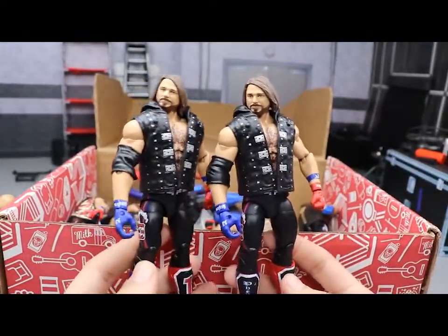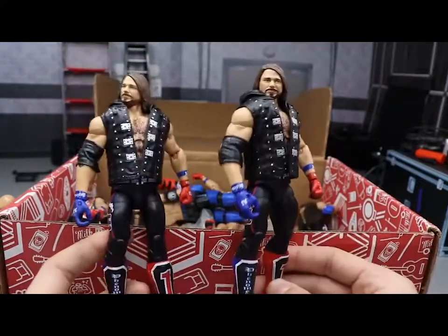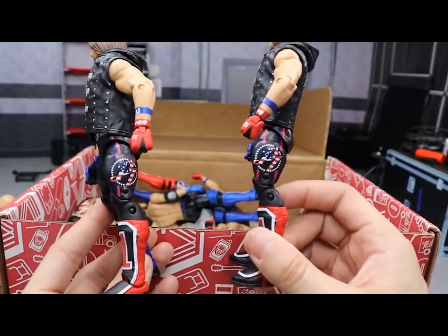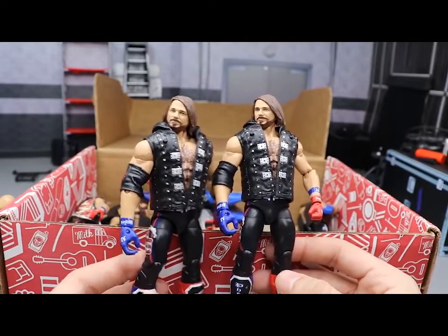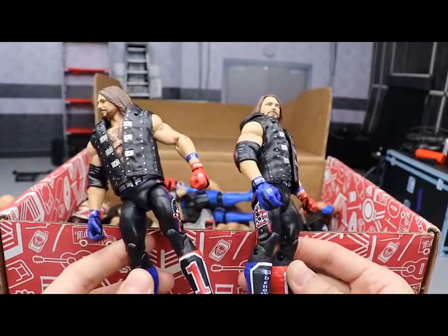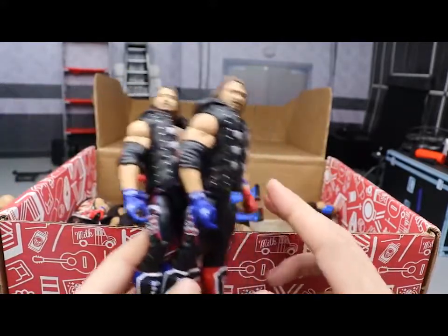Next up we have a couple of Elite Series 61 AJ Styles in the United States Champion attire. It's very reminiscent of his WrestleMania 33 attire - you've got blue on one side and red on the other, the AJ logo with the United States flag on one side, and the P1 logo on the other. Really cool figure. I'm not a big fan of this head scan anymore - now I just want Elite Series 66 head scans on all my AJ Styles. You even have the red on the elbow pad. I wish they'd gone with a different blue though.